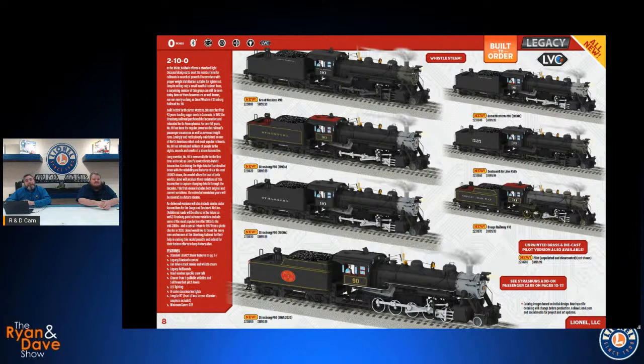These are 2-10-0s and there are some other variations — the 90 wasn't just the Strasburg locomotive; several were built and several others survive today, so we'll be doing a few more road names. We'll also do another run with the extended smoke box and some earlier Strasburg schemes and other prototype railroads. In two weeks, around August 2nd, we'll be back on doing a live broadcast with folks from the Strasburg Railroad before the order window closes.